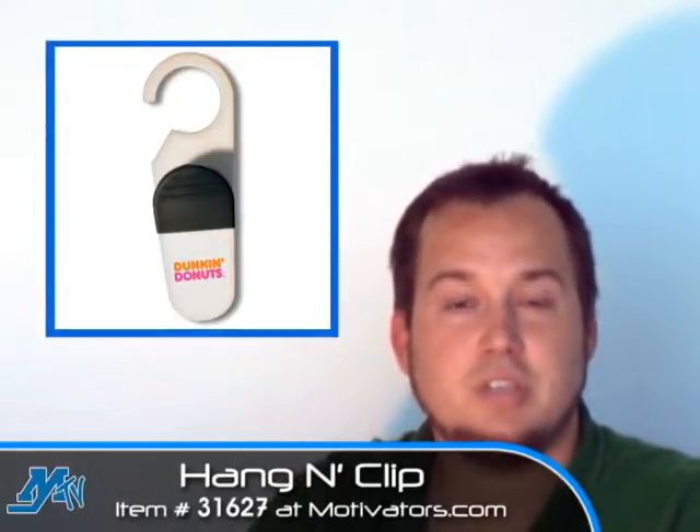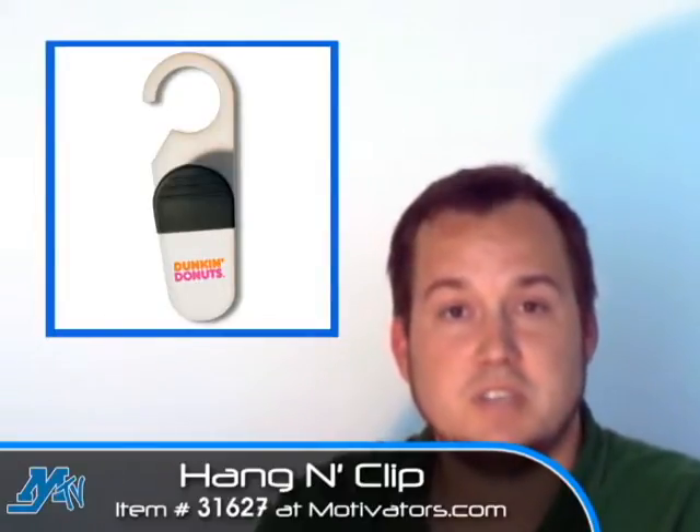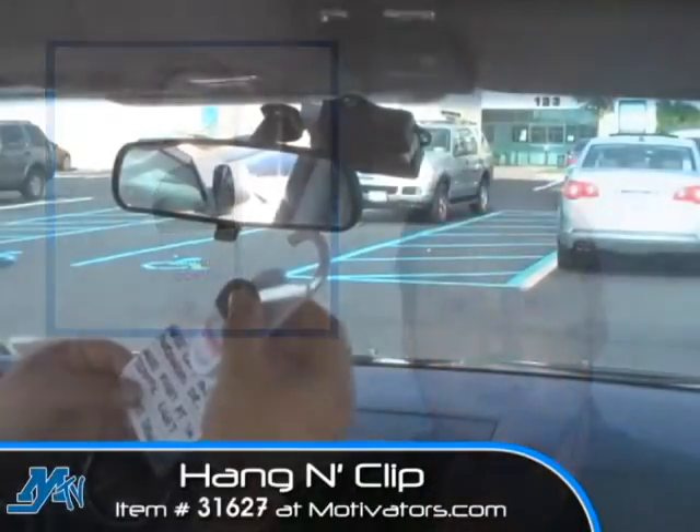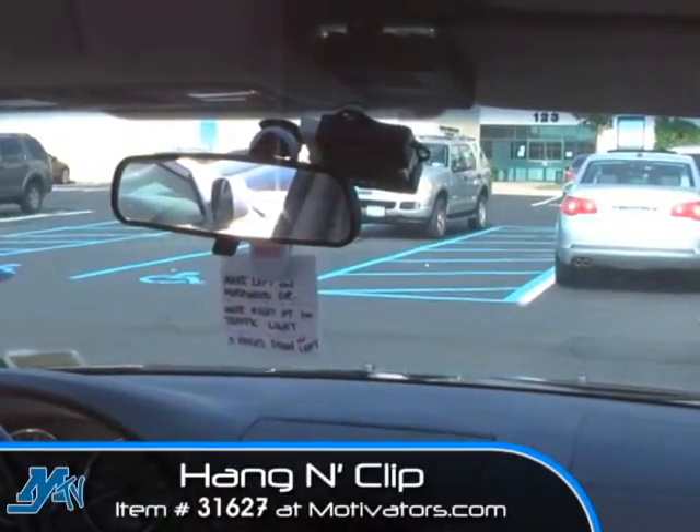And the best part about it is it has a very large imprint area right there on the front. So in any number of applications that you use this, your logo or contact information is going to be seen. You could even use it to follow directions if you're driving somewhere, but of course you have to be careful that you don't completely obstruct your view.